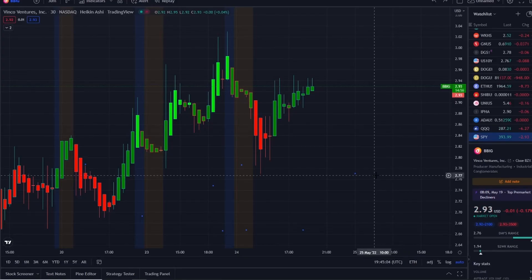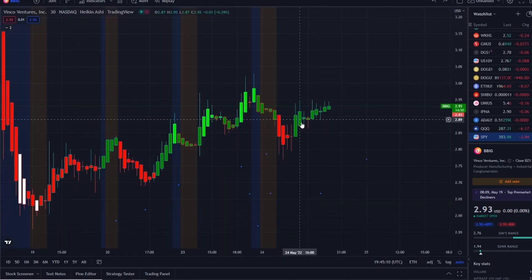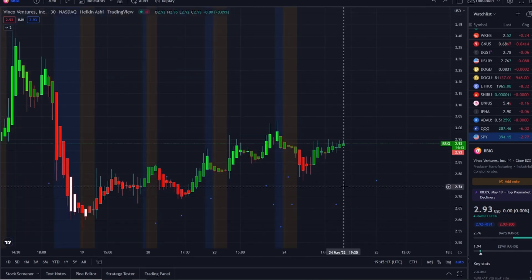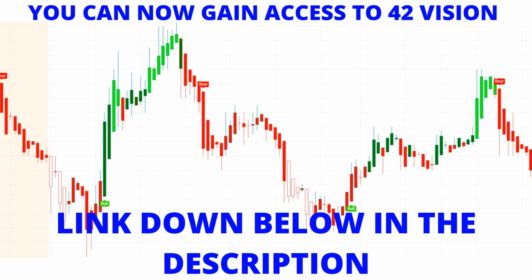So here we are with BBIG stock — Vinco Ventures Inc. As stated earlier, it had a pullback at the beginning of the day, and the second half of the day was trying to erase that pullback and end the day up higher. We're going to talk about key levels to watch going into tomorrow. I'm going to pull up the Ultimate 42 Vision bull/bear indicators.